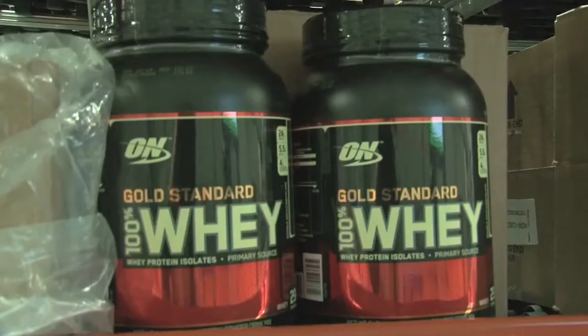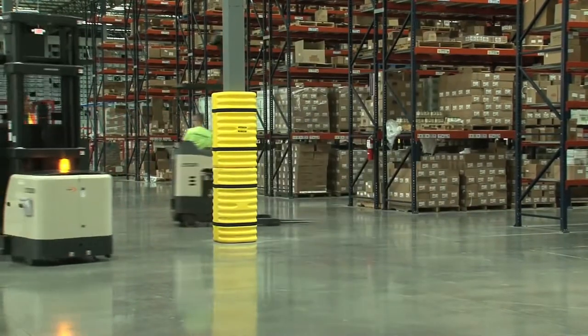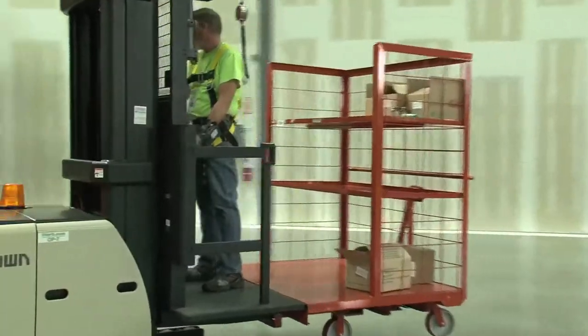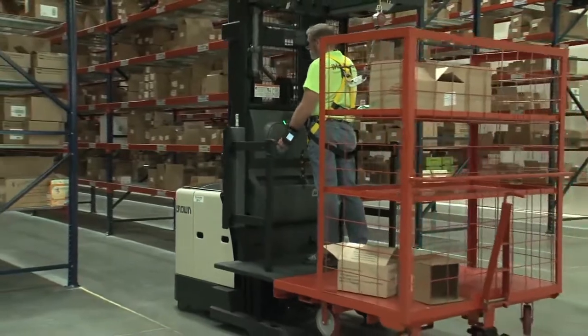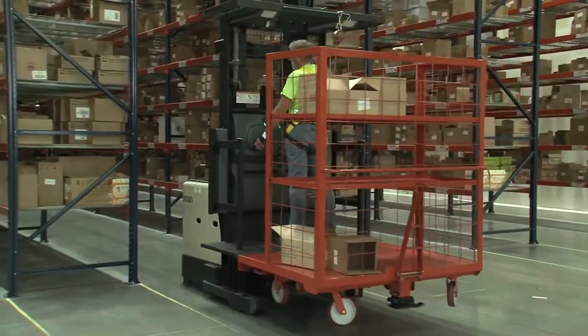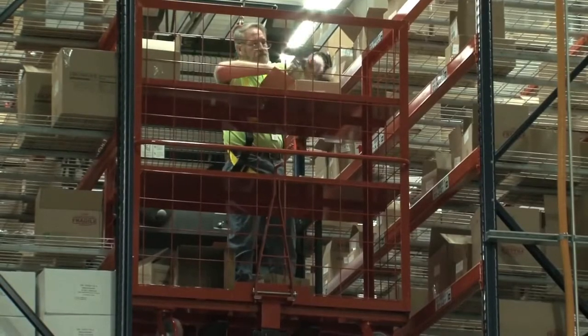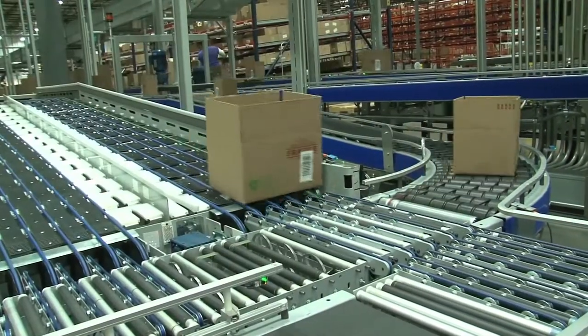The company opened its second distribution center in July of 2013, located in Hebron, Kentucky. It can easily reach the East Coast, and its location near the DHL air hub in Covington allows quick access to international customers that make up a significant portion of sales.